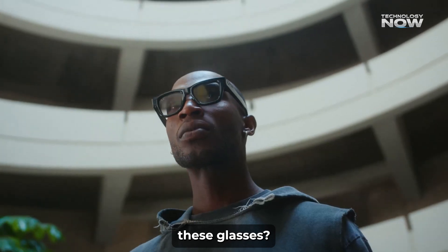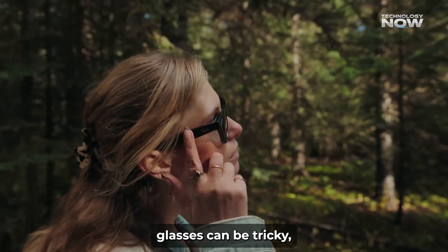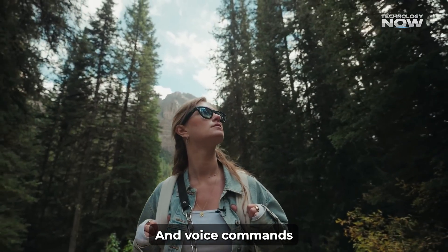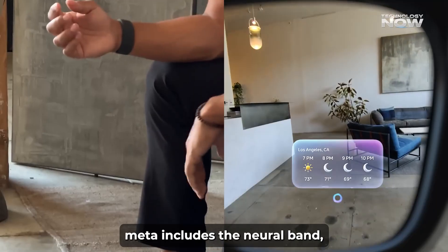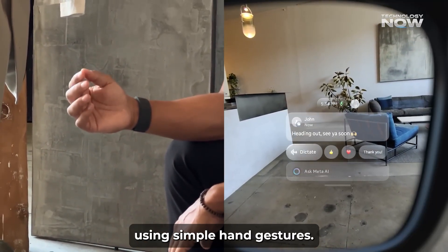How do you control these glasses? Controlling smart glasses can be tricky, especially since touch controls are hard to use on something so small, and voice commands aren't always practical in noisy or quiet environments. That's why Meta includes the Neural Band, a wristband that lets you control the glasses using simple hand gestures.